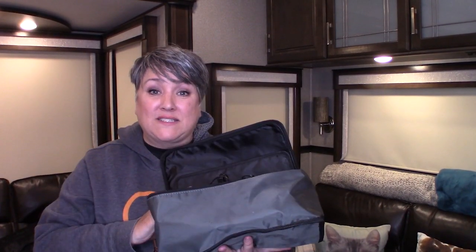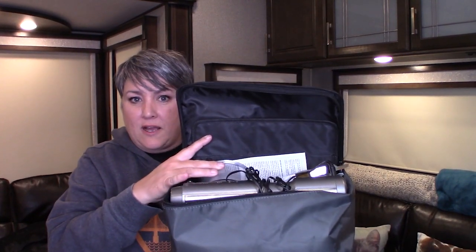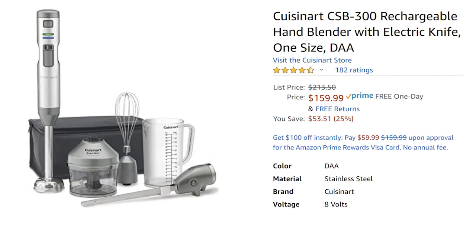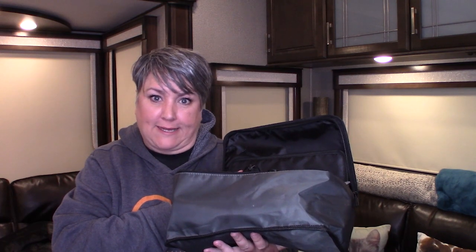I know a lot of you have been wanting this item — it is rarely on sale. This is the rechargeable Cuisinart hand blender. The sale right now is $53 off. It normally comes with a blender, a little chopper, a couple of knives, and an immersion blender. I love this thing; it works great and doesn't take long to charge. You can do anything from whipped potatoes to pureed soup with it.